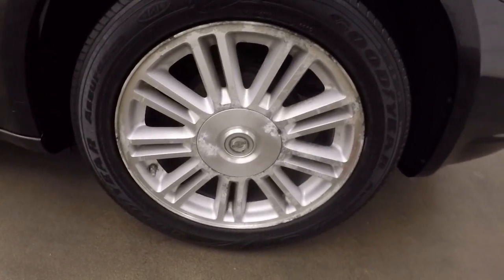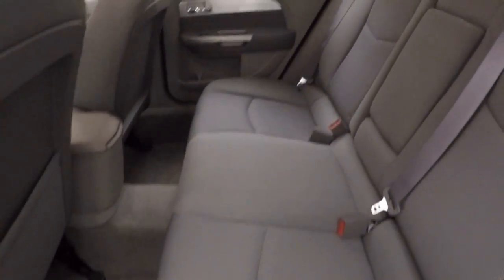Take a look at the alloy wheels, tires. Interior's in nice shape.